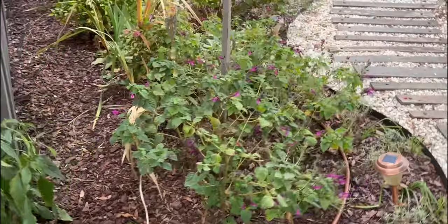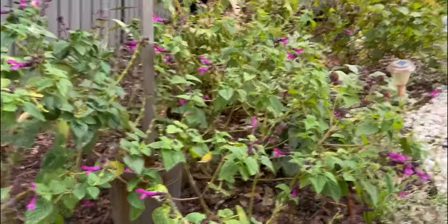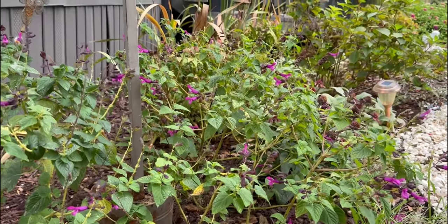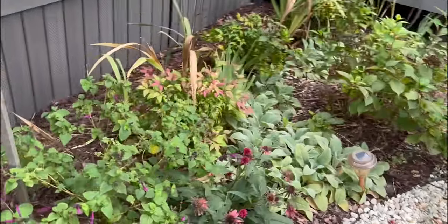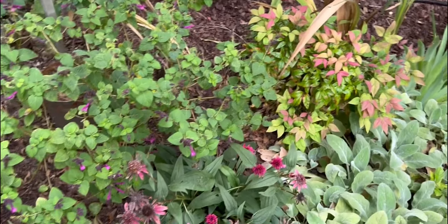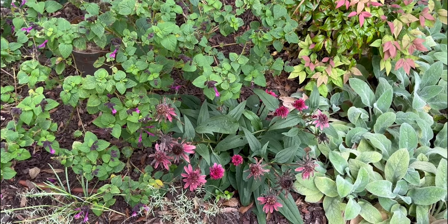My unplugged pink salvia got a haircut this month and is rewarding me with so many new blooms — look at all those pink blooms coming in. And my pink coneflowers here, I think, are just about done for the season, but they have been glorious. My most favorite plant.